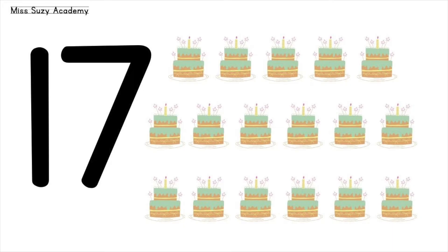17 cakes. 1, 2, 3, 4, 5, 6, 7, 8, 9, 10, 11, 12, 13, 14, 15, 16, 17. 17 cakes.